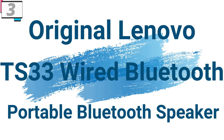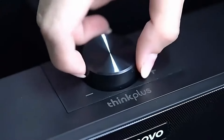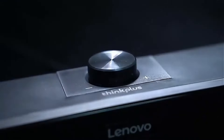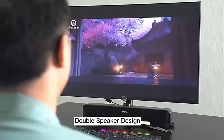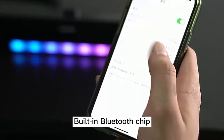Number 3: Original Lenovo TS33 Wired Bluetooth Portable Speaker. This speaker is here with 67% price off — now you can get it at around $11. Elevate your audio experience with the Lenovo TS33 Bluetooth 5.0 speaker, designed to deliver immersive surround sound and powerful bass — the perfect addition to your home entertainment setup, whether you're watching movies, listening to music, or gaming.